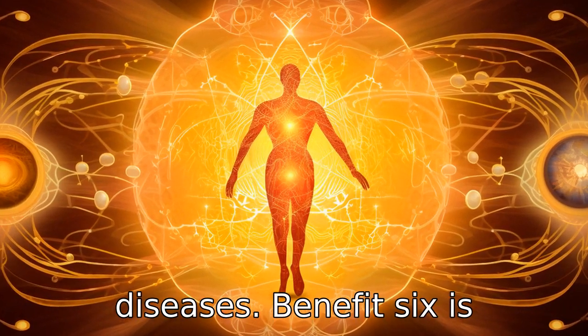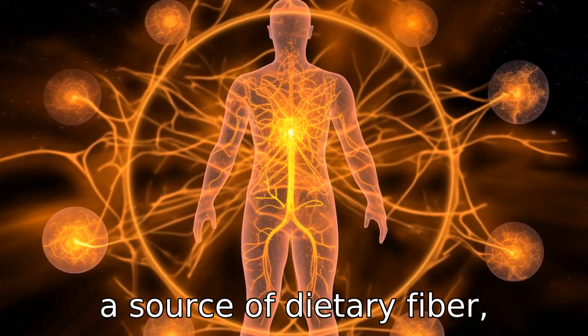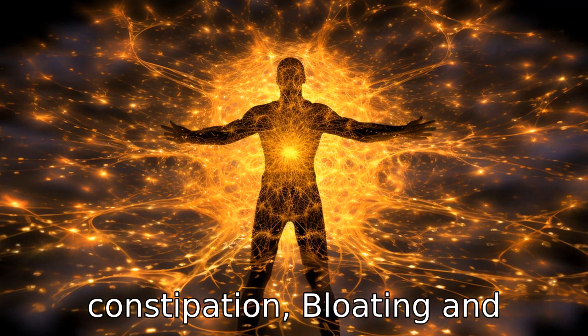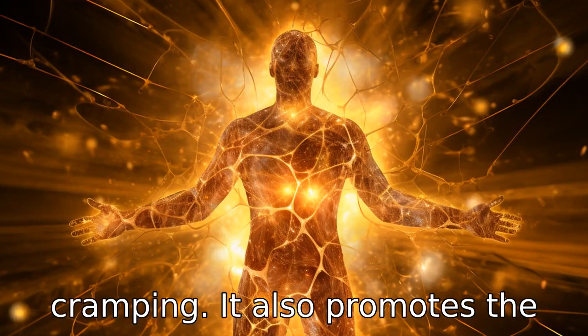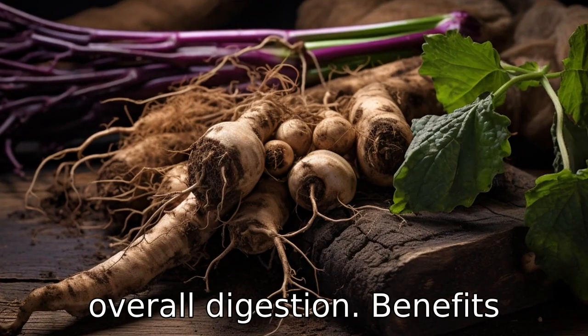Benefit six is promoting healthy digestion. As a source of dietary fiber, burdock root can add bulk to your stool, preventing constipation, bloating, and cramping. It also promotes the growth of beneficial bacteria in your gut, thereby enhancing overall digestion.